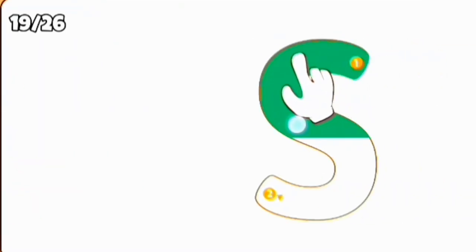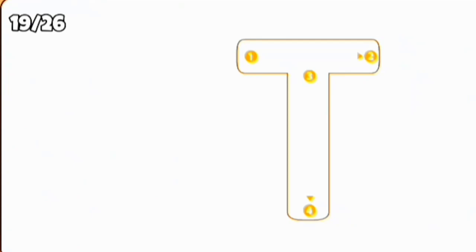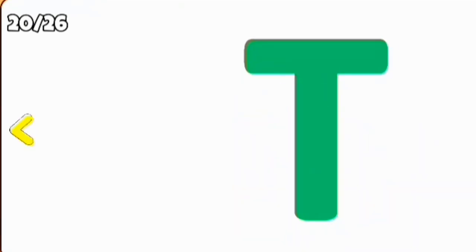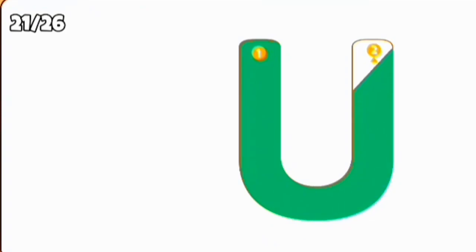S, S for sun. T, T for truck. U, U for umbrella.